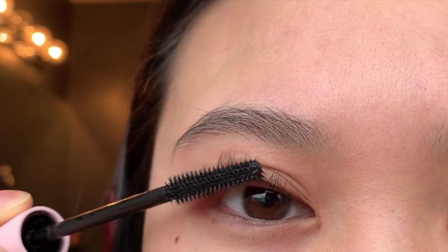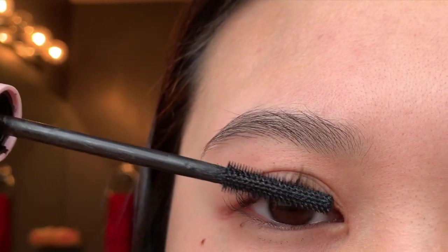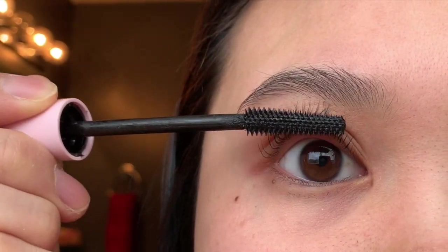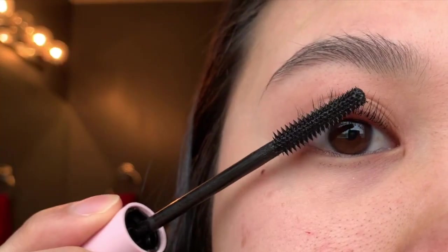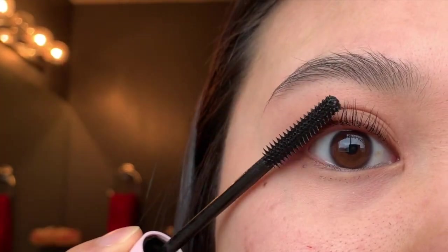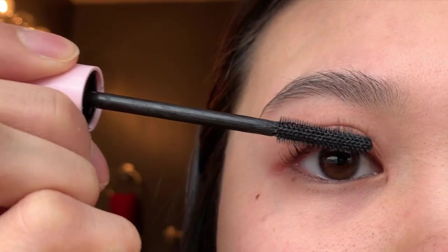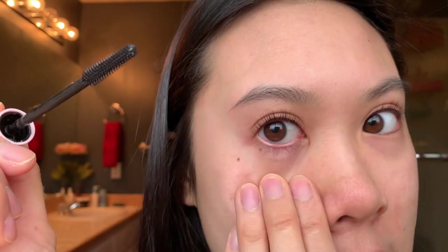I'm also doing this blind. Do you guys curl your bottom lashes? I don't curl them but I do put mascara on them — actually I don't, because it gets so messy. Okay so I'm just going to do one coat of each, and now on to the brown one.